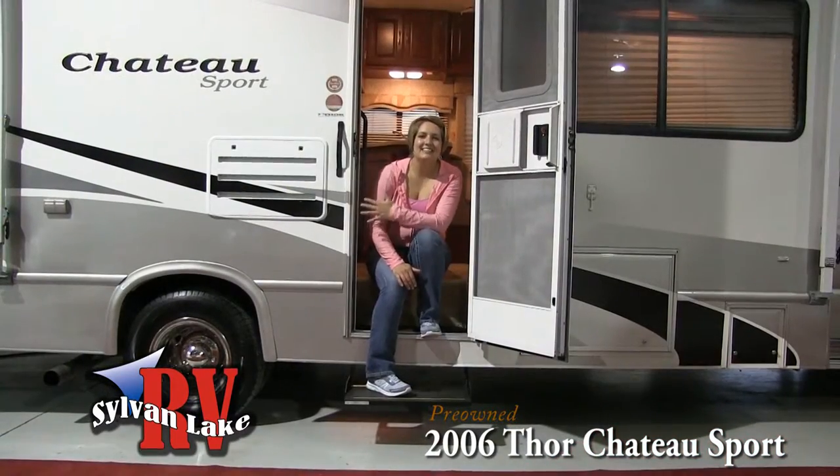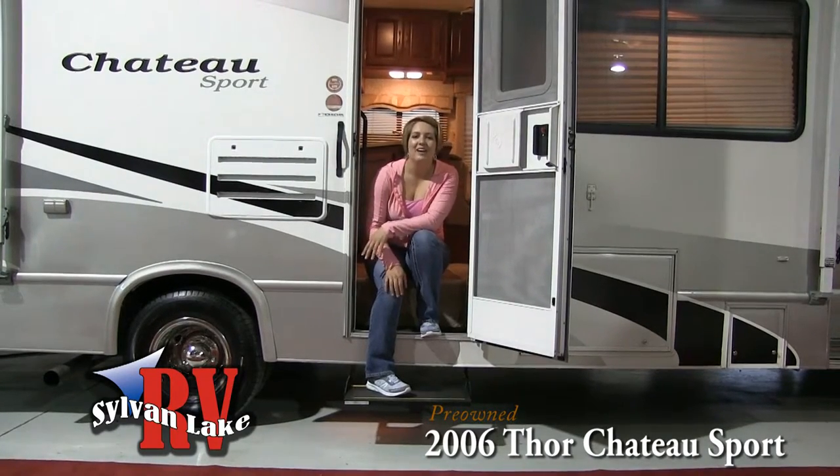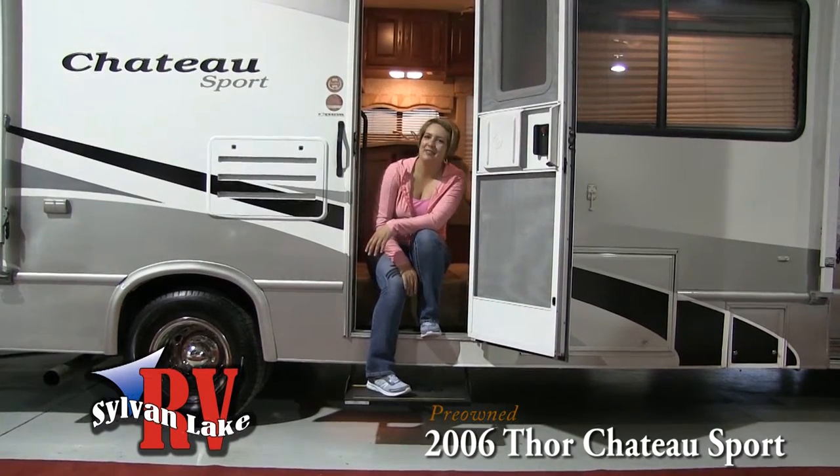The Class C style is perfect for small families looking to explore. With an upper loft as well as a booth style dinette, the kids can play board games while mom and dad travel to their destination.